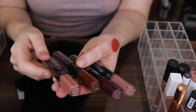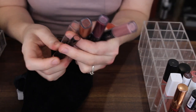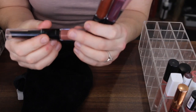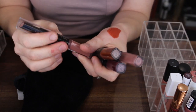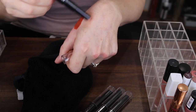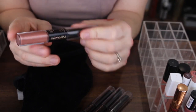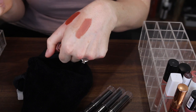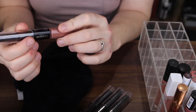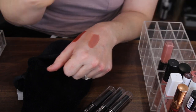Then I have these L'Oreal Infallible 24 Hour Lipsticks. One side has a lipstick and then the other side is like a boosting balm. I was a little confused at first but I found the instructions — one side is the lipstick and then you put the Boosting Balm on top. That first shade is really nice, I'm going to keep it and test it out.